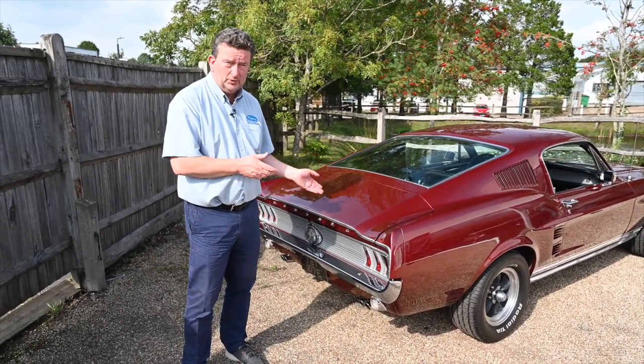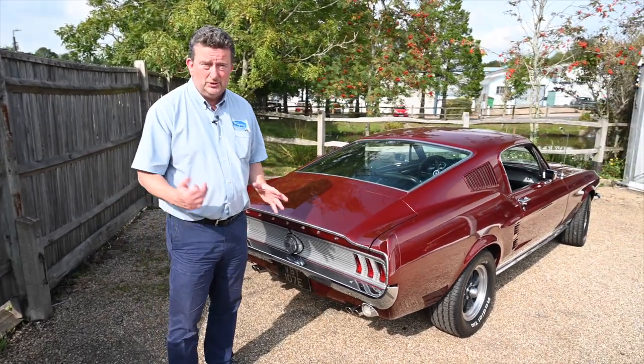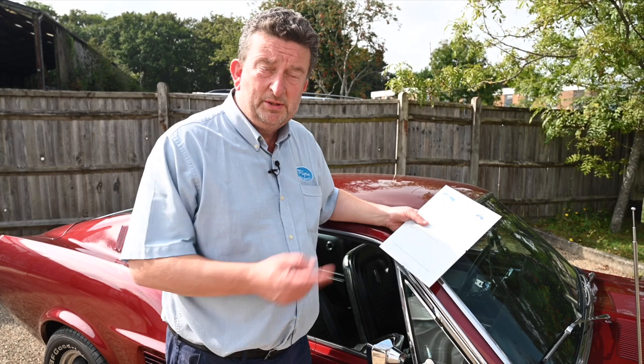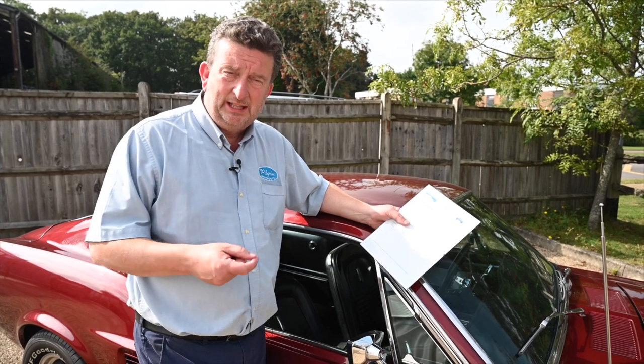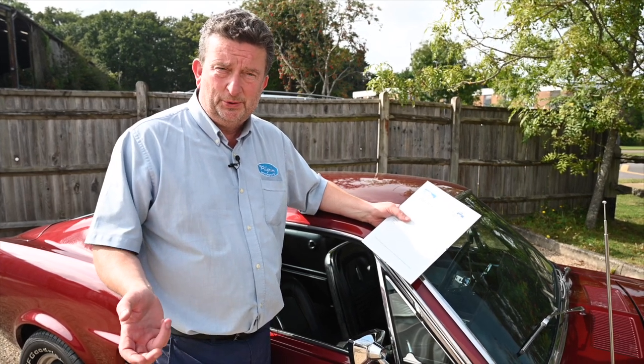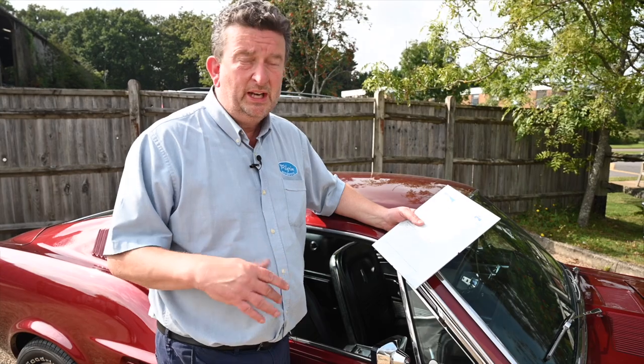Now this car is going through the workshops shortly, so once it's gone through the workshops you can come down, have a drive, see if you like it. What we also have with this car is a Marti Report. Now people may have heard of this. What is a Marti Report? Well, back in the 60s there was a lady called Mrs. Marti who used to work for Ford. Ford used to throw all their history away - who bought the car, how it was built, et cetera - was all thrown away. She was clever enough to go and see Ford and say, I'd like to keep all this stuff. Such a shrewd move, because it's gone down the family and out in the States now you can get a Marti Report.